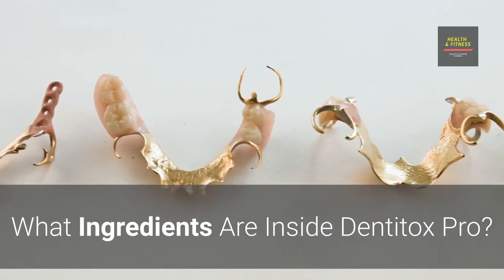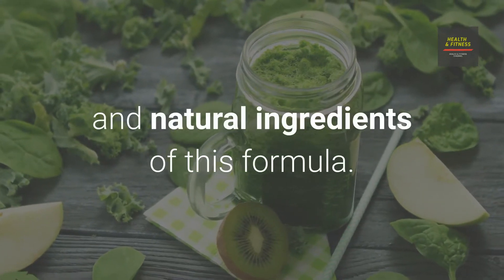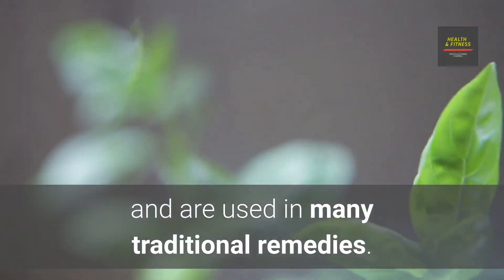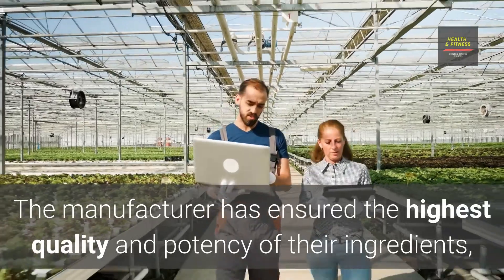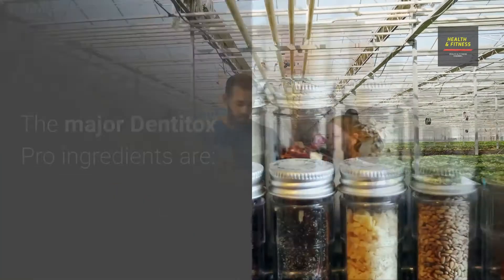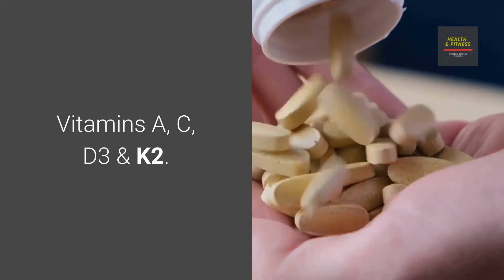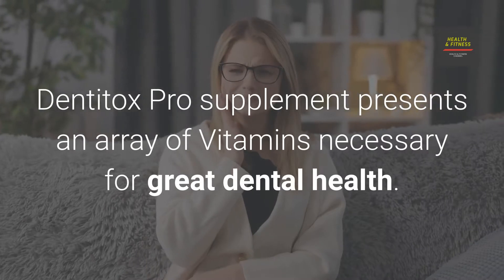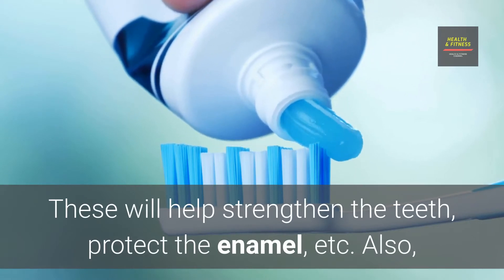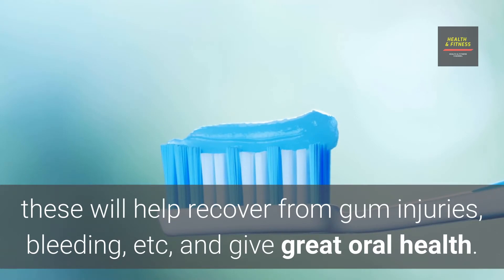What ingredients are inside Dentitox Pro? The benefits of the Dentitox Pro supplement are due to its organic and natural ingredients. These are herbs and compounds known for their health benefits and used in many traditional remedies. The manufacturer has ensured the highest quality and potency of their ingredients, sourcing only from certified suppliers and growers. The major Dentitox Pro ingredients include Vitamins A, C, D3, and K2. These vitamins are necessary for great dental health and will help strengthen the teeth, protect the enamel, recover from gum injuries, bleeding, and give great oral health.